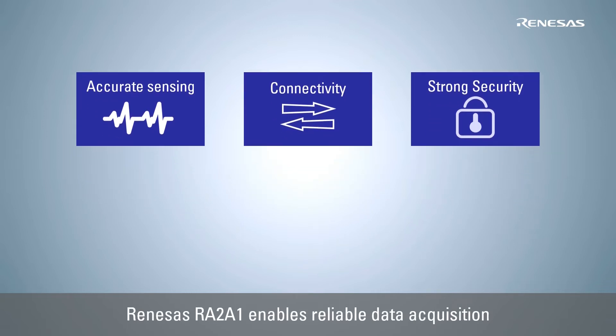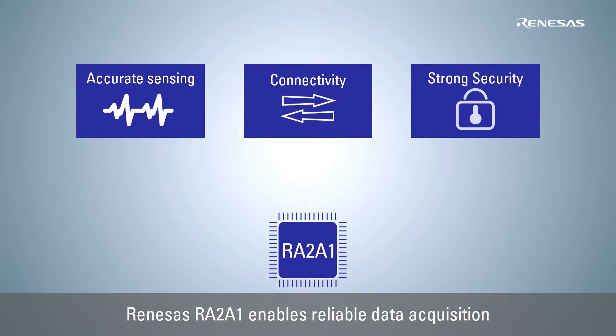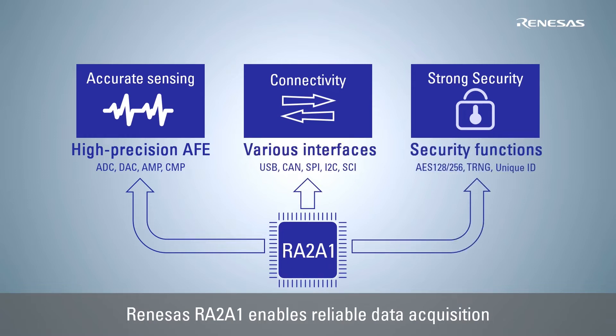Renesas' high-performance 32-bit microcontroller RA2A1 enables reliable data acquisition with its high-precision AFE, various communication interfaces and strong security features such as cryptography, true random number generation and unique ID.